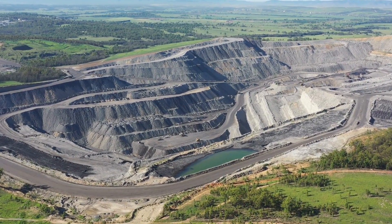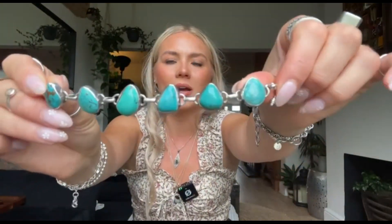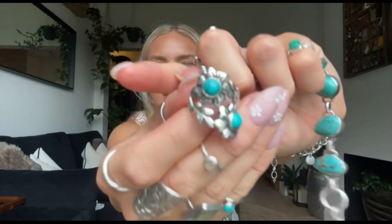Turquoise forms over millions of years, growing layer by layer within the rock. It's often found in arid regions with volcanic activity, such as the southwestern US, Iran, and Egypt. Miners extract the stone from these ancient deposits and carefully separate it from the surrounding rock. Once extracted, the rough stones are cut and polished to reveal their beautiful unique patterns and colours — such as this turquoise bracelet and ring I have here, which are among my favourite pieces to wear.